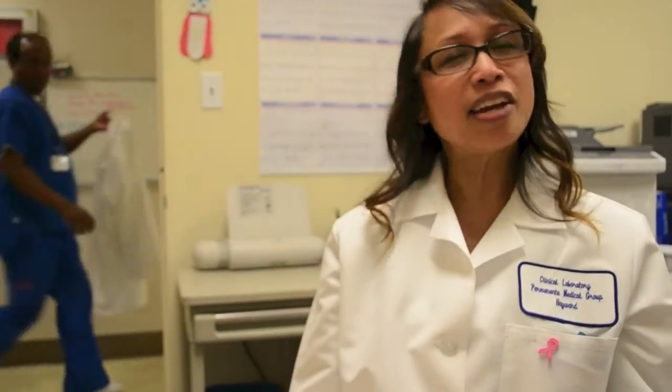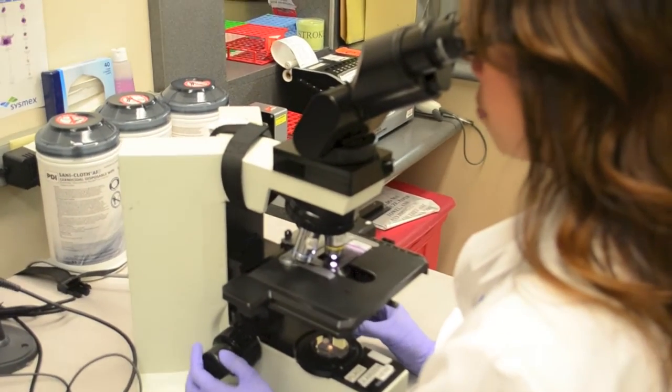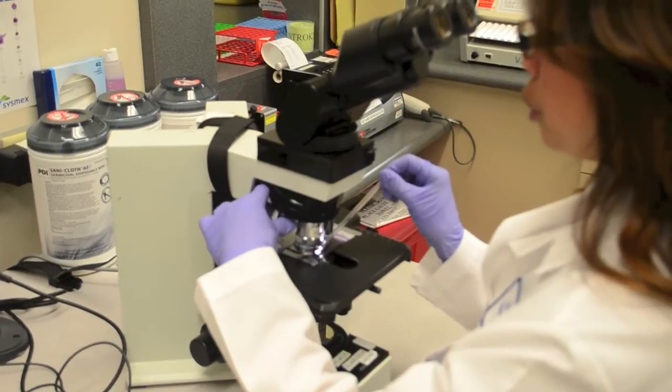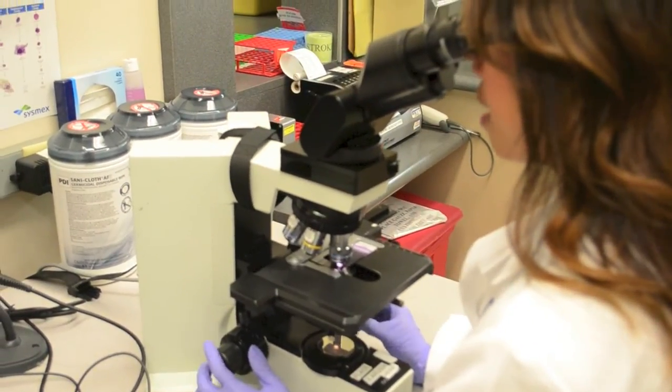I would say explore all your opportunities. Take all those classes — even art classes — just kind of spread your wings. Don't just focus on one area, but see what you love by taking different things. Not just science and not just math, but other things too. So you kind of expand your horizon and see what's the best fit for you.